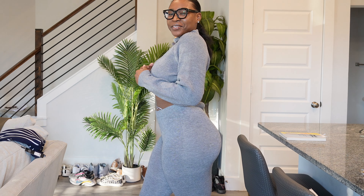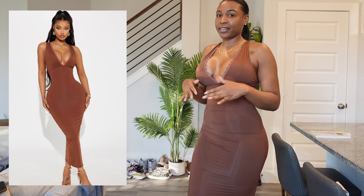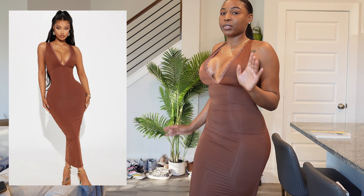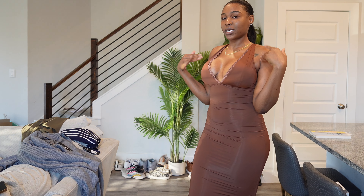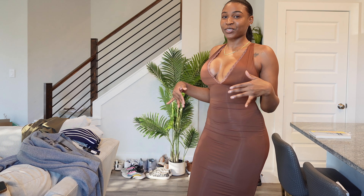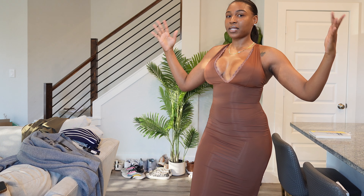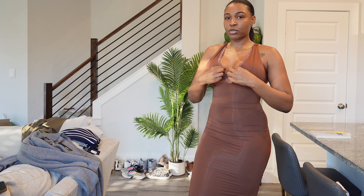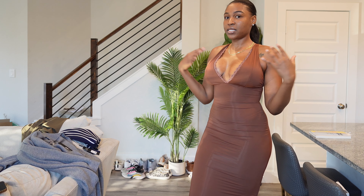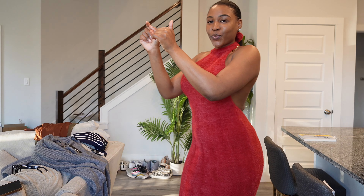Y'all, this dress is literally so nice. The only thing is you can see everything — every nook, cranny, dimple. But this dress is very flattering for me. I just gotta make sure when I do my shoot I fast the day before so my stomach is extra snatched. I really like this dress — it's sexy but not overly sexy. There's cleavage but it comes over a lot so it's not like titties busting out. I'm gonna keep this one.